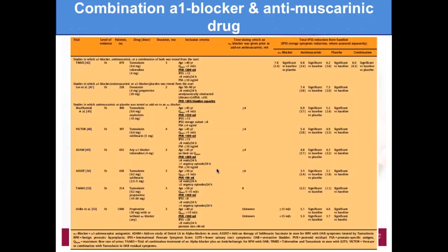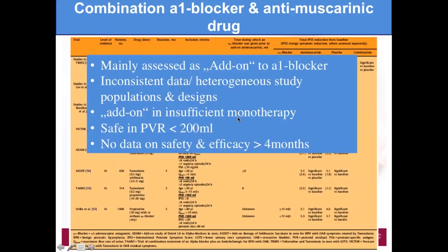Regarding combination of alpha blocker and antimuscarinic drug — in the literature there are many different trials, most saying it is effective. Do we have to start immediately with this combination? Probably not. We have to start first with an alpha blocker alone, and if needed we can combine them for better improvement of LUTS.